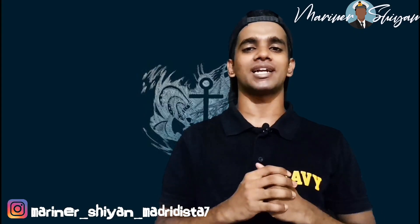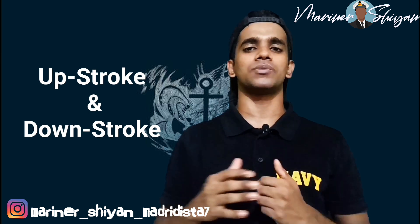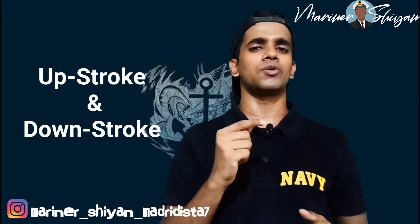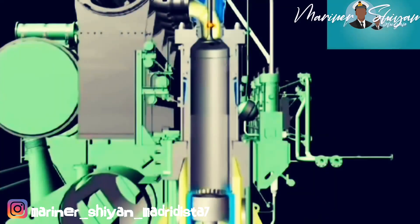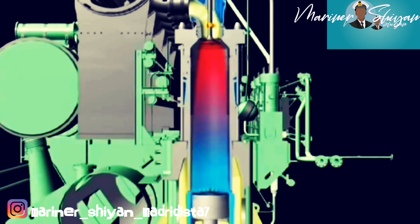Now let's analyze the 2 strokes of the engine — that is the up stroke and down stroke. First we will explain the up stroke, which is the compression stroke. The scavenge port is uncovered, the exhaust valve is closed, and pressurized air is fed into the cylinder.